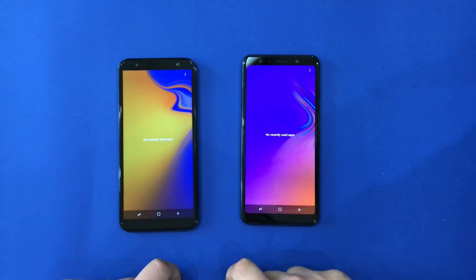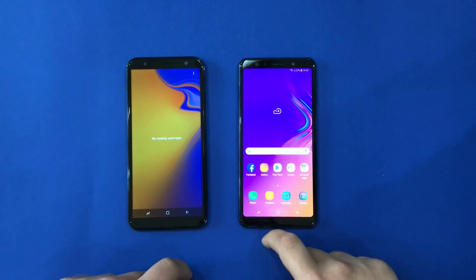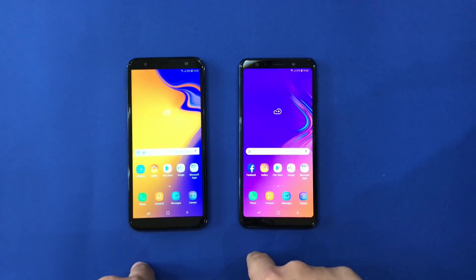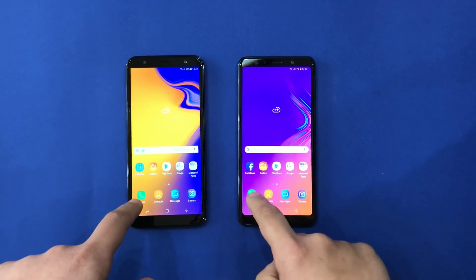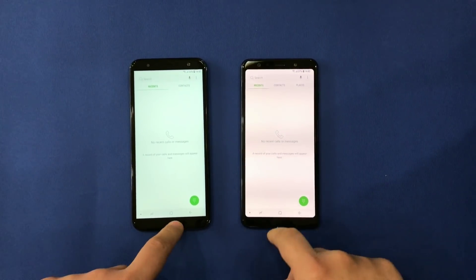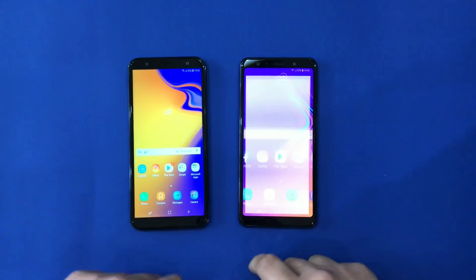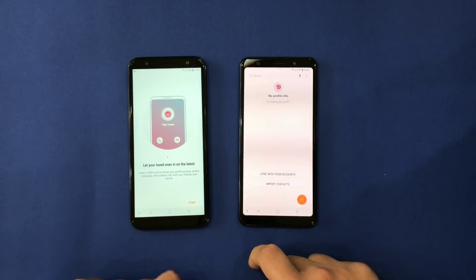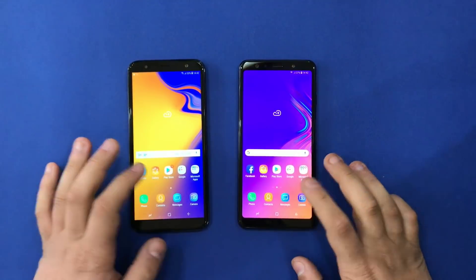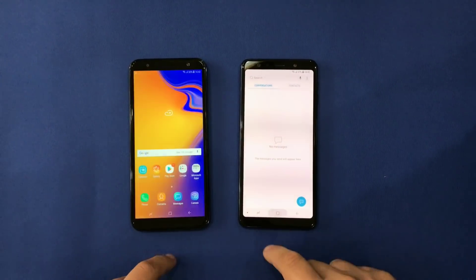We can look at the recent apps. We're going to press at the same time — A7 wins. We're going to press contacts — still A7. Messages — still A7.